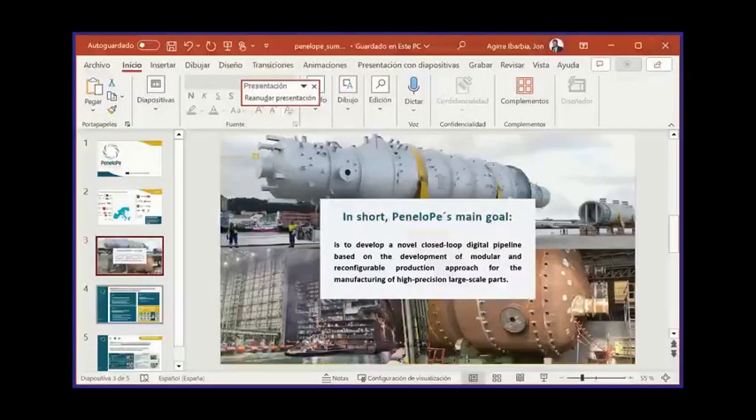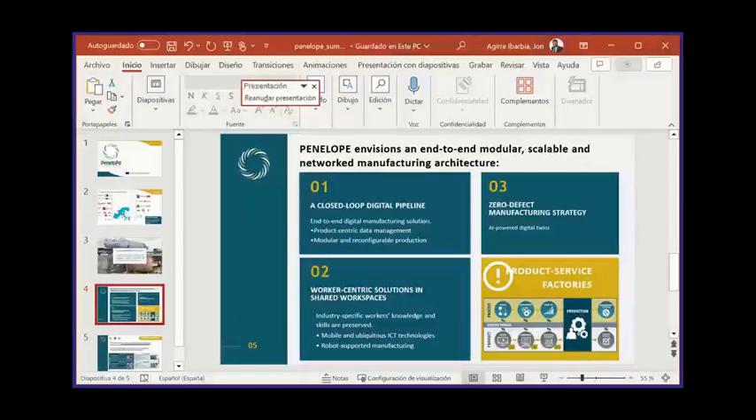The technologies are around Industry 4.0 — digital technologies related to digital twins, product-centric data management, reconfigurable production, and zero-defect manufacturing. There are also worker-centric solutions in shared workspaces, where several robotic technologies are used in the different pilots.